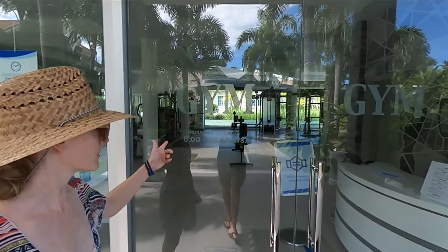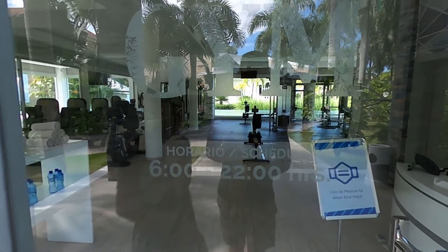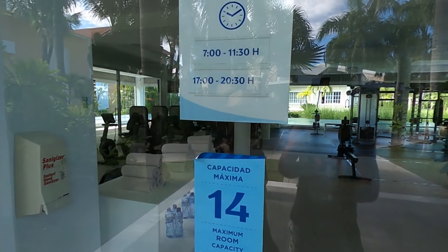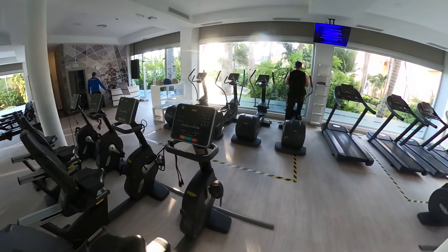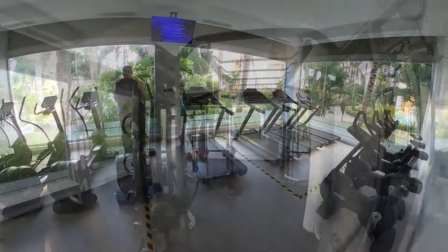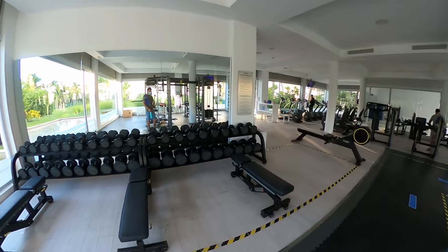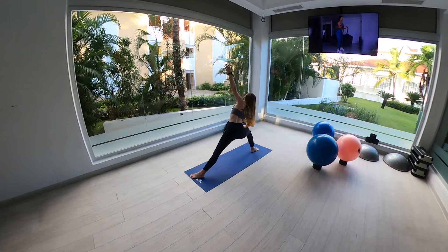The gym is typically open from 6 a.m. to 10 p.m. But during our visit, hours and capacity were limited due to COVID and reservations were required. Once inside, fitness lovers will find a well-equipped gym with a good selection of cardio and weight machines, free weights, and a bright and spacious yoga room.